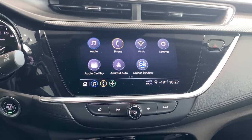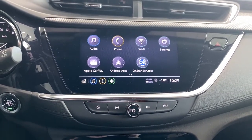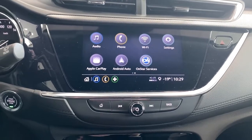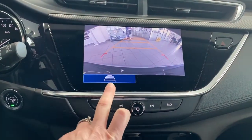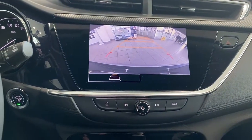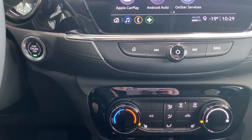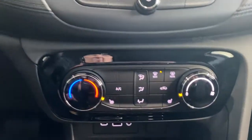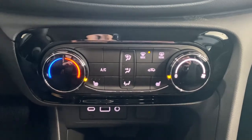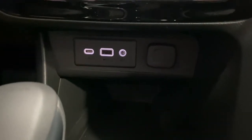Up next is Buick's infotainment center, equipped with wireless Apple CarPlay and Android Auto. This touchscreen displays the outside temperature, the time, and it also doubles as our backup camera with or without guidance. To the left here is the engine push start button — apply pressure to the brake while pushing the button to start the car. Our climate control buttons with air conditioning and heated front seats.